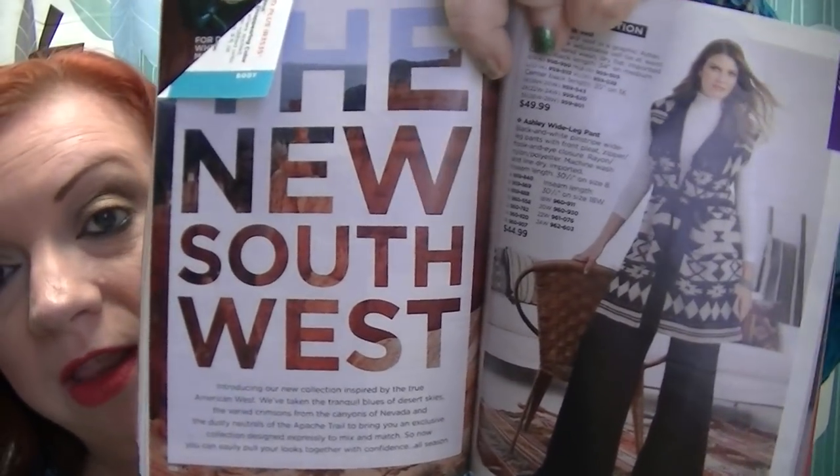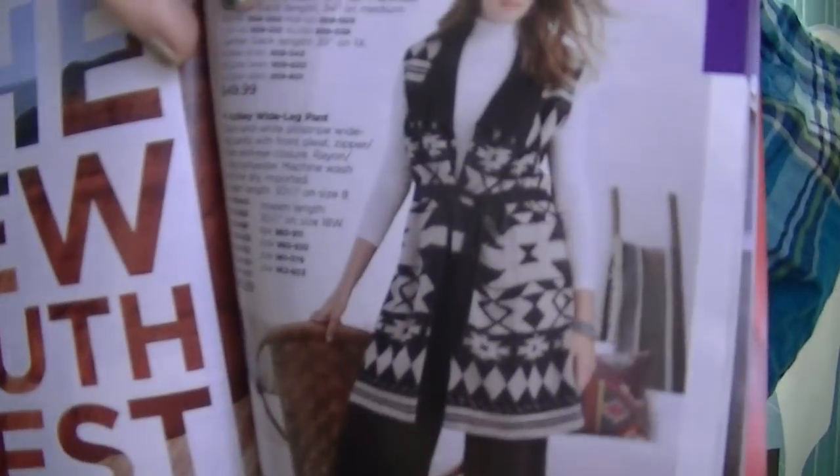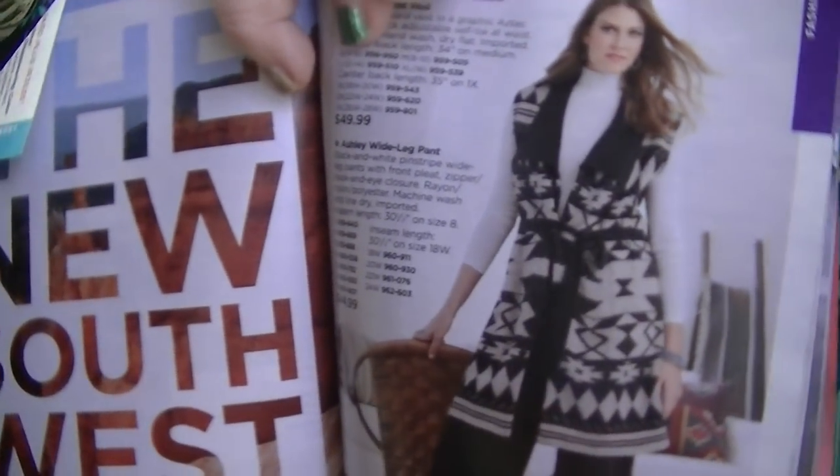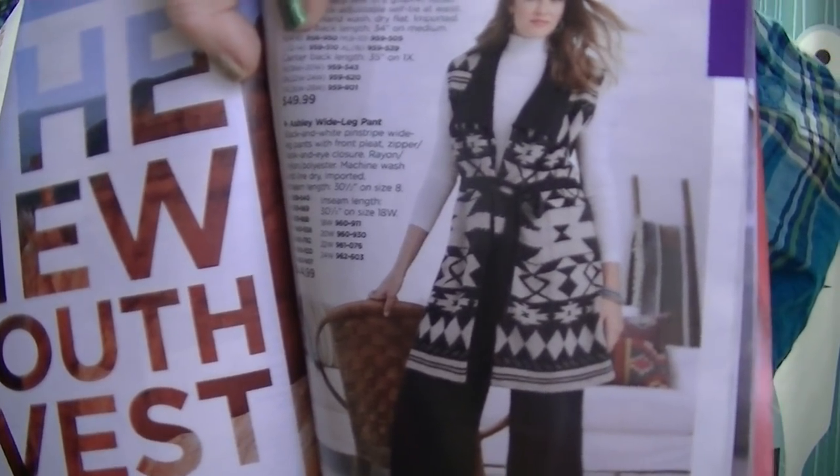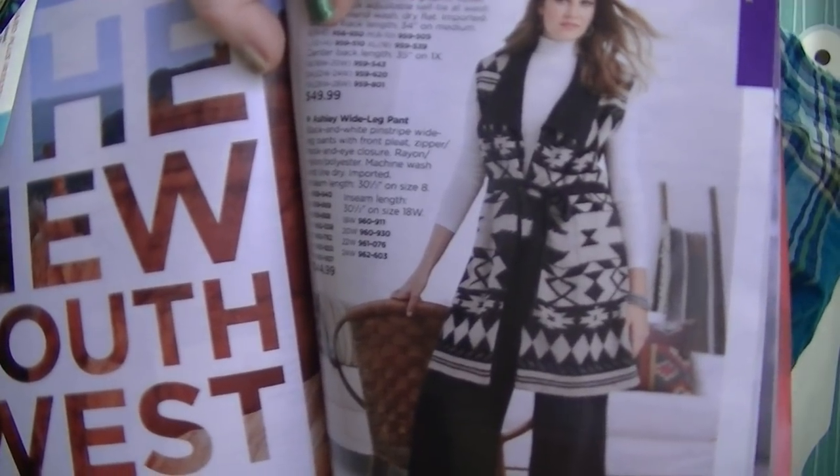Now we're skipping over into fashion. There's still lots of bath and body, but it's at typical prices, so feel free to browse that. I'm skipping to the new fashions. On page 169, they have a new Southwest collection. I've seen this vest on real people and it looks so nice — I saw an Avon rep wearing it with dark skinny jeans, a black turtleneck, some boots, and an Avon statement necklace. It just looked fantastic on her. It's called the Zoe Knit Vest.